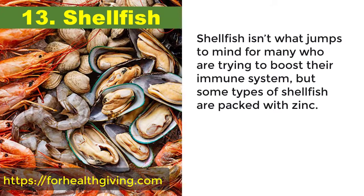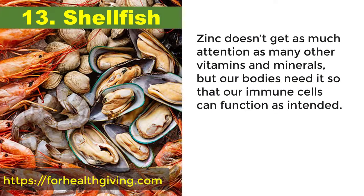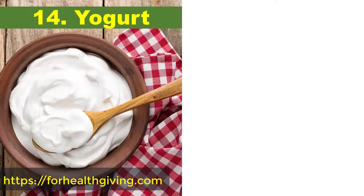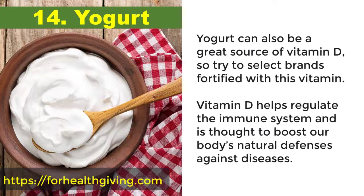13. Shellfish. Shellfish isn't what jumps to mind for many who are trying to boost their immune system, but some types of shellfish are packed with zinc. Zinc doesn't get as much attention as many other vitamins and minerals, but our bodies need it so that our immune cells can function as intended. Varieties of shellfish that are high in zinc include oysters, crab, lobster, and mussels.